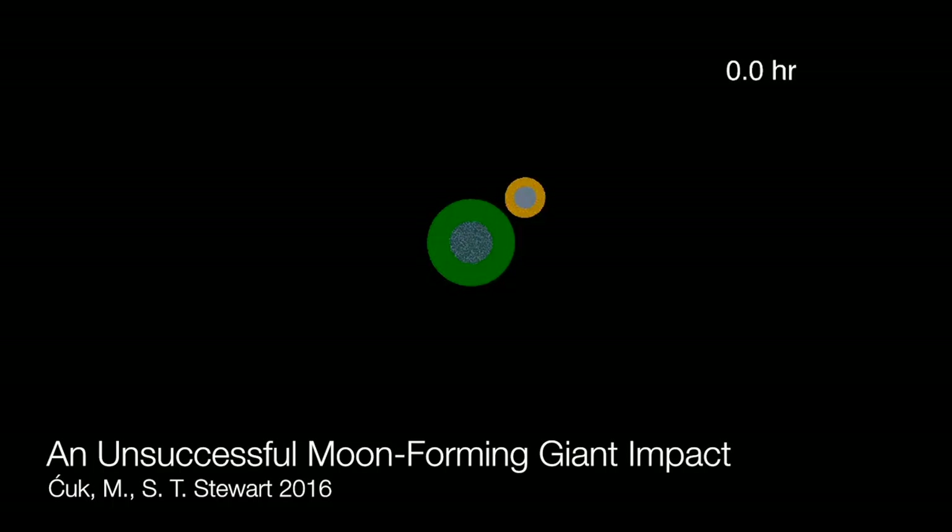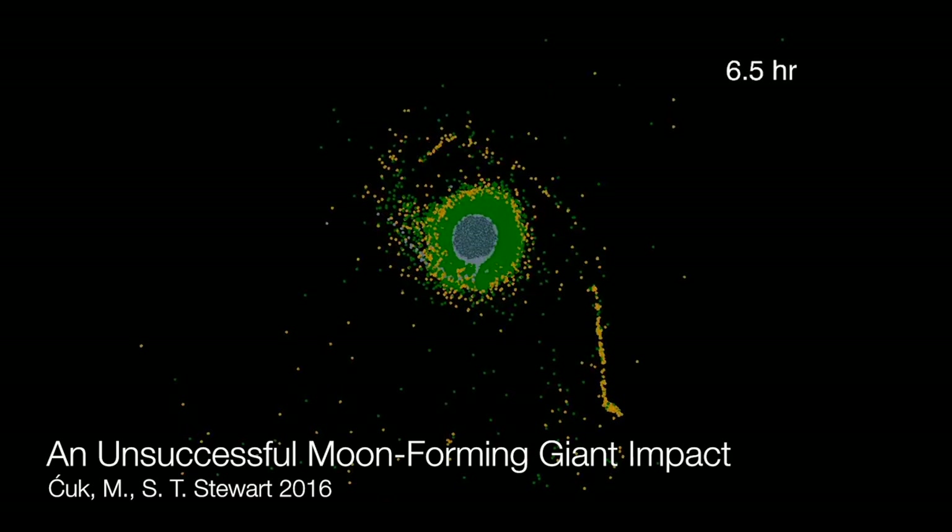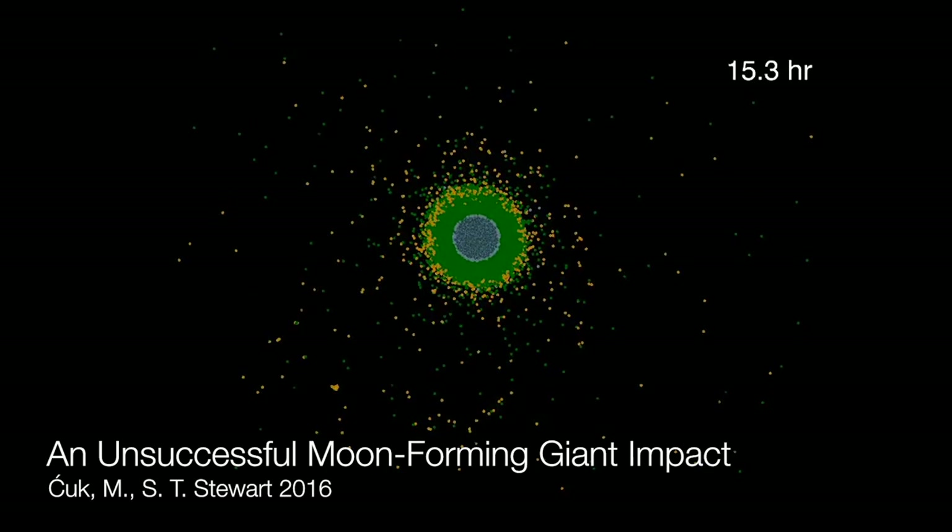First, the Moon is about 1% the Earth's mass. That may not seem like a lot, but that's actually the largest Moon in the solar system relative to its home planet. This is why you need a Mars-sized impactor to create the Moon in the first place. But that impact has to take place at just the right angle and at just the right speed, or else you can't generate enough mass around the Earth to form the Moon. This makes the giant impact not impossible, but very improbable.